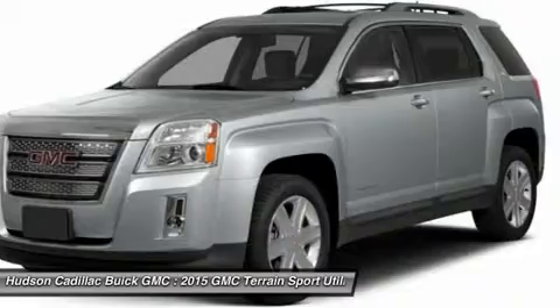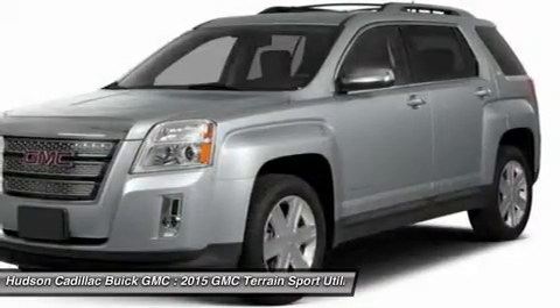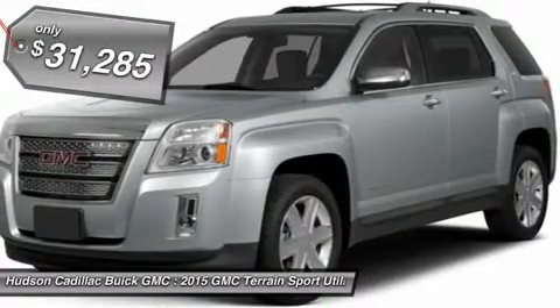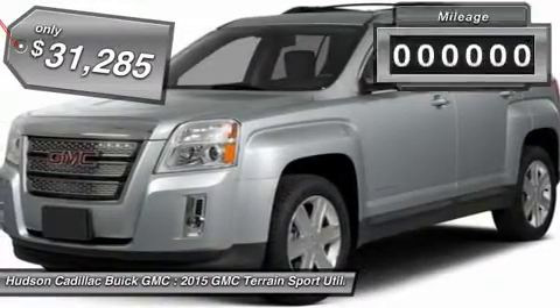Letting occupants enjoy a confident driving experience. An EPA-estimated 32-highway MPG is not bad either, and is priced below $35,000.